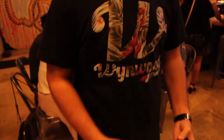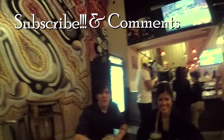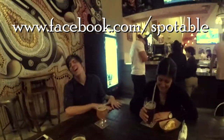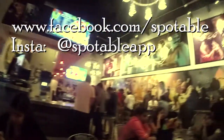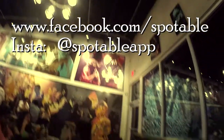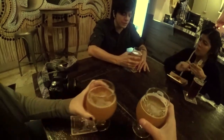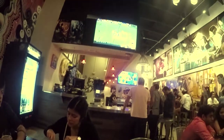So if you guys like what we do, please subscribe to our channel and leave comments down below. Like us on Facebook at facebook.com/spottable and follow us on Instagram at spottableapp. We have an app launching January 25th where you can find out about places like this for free and much more. I'll catch you all on the next Miami Spotlight.